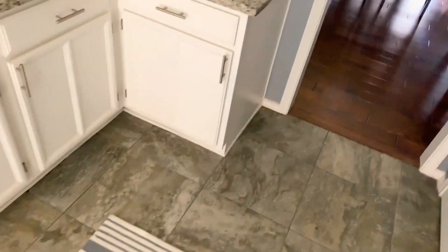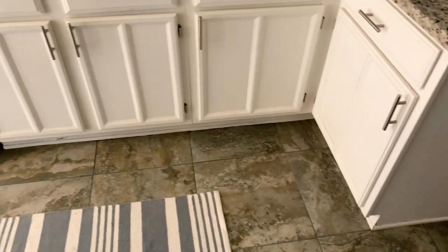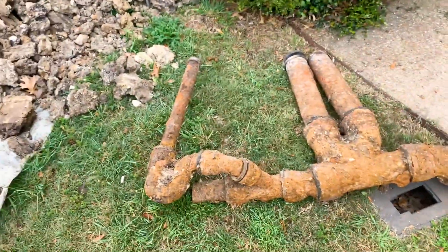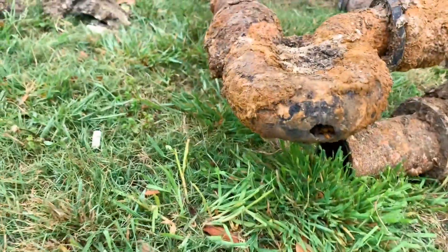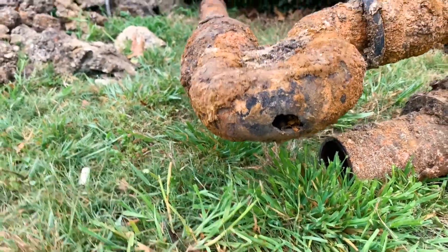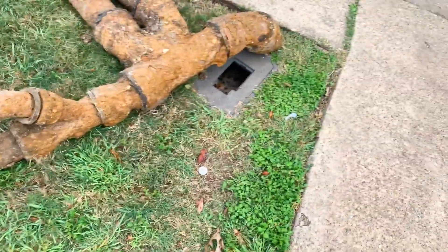You hear that? That's them under the house right now. We're about a week into this thing and these are the clean-outs. This is what the cast iron looks like underground — you can see the bottom of it there. This is what starts to happen to it: it starts to get all corroded and broken on the bottom, and this is when you start having problems because all of your sewage starts leaking out underneath the house.